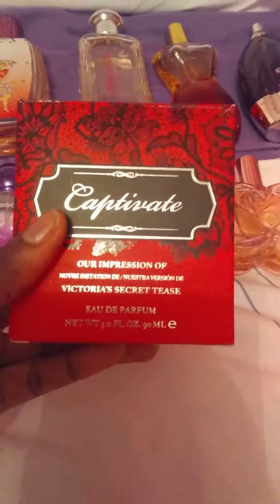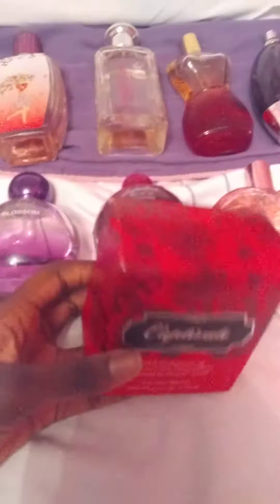These are all of them right here. I'm going to start with this one. This one is called Captivate by Victoria's Secret, and I just bought this one recently too.